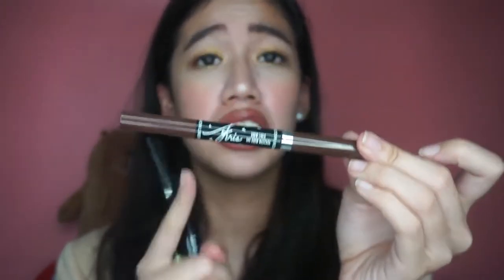Dala ko pala itong Chris Life's Life Kit na pangkilay. Gusto ko yung fact na may brow mascara din siya, kasi brow mascara lang din yung gusto ko.